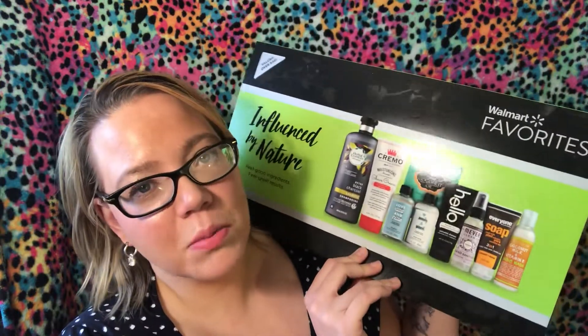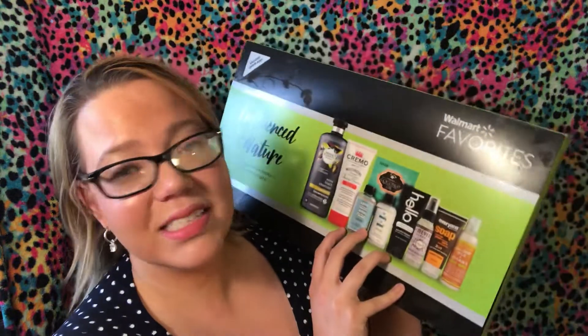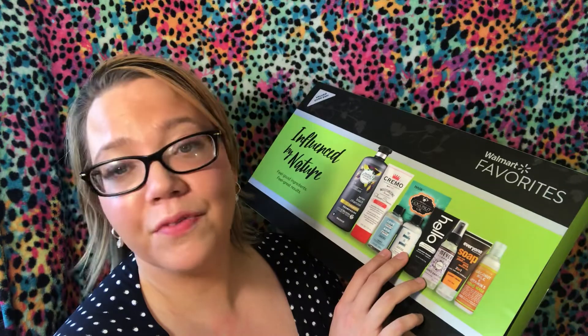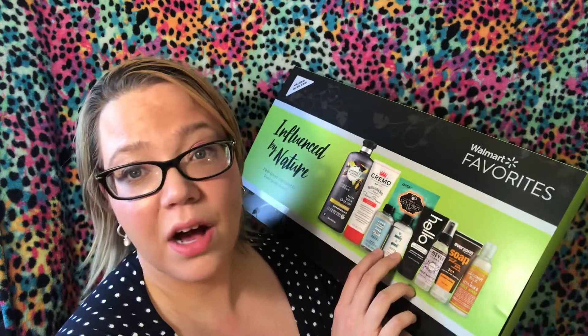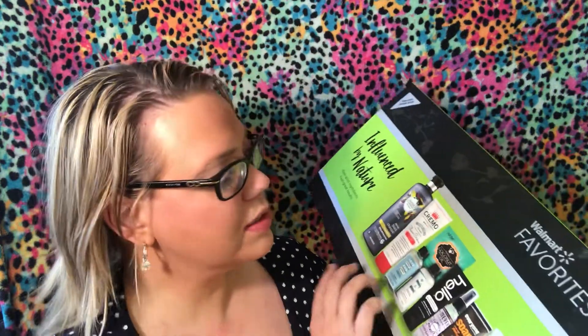These are $9.99 at Walmart. This was one of the only gifts I received for my birthday in February — from my mother-in-law, my husband, and my sister. It's kind of disappointing when you're in your 30s and people don't care about your birthday. I asked my husband for a bunch of Walmart Favorites boxes and by the time he went, only this one and a lipstick one were left. I tore into the lipstick one off-camera, but saved this one to film with you guys. They had like ten options but most were already sold out.